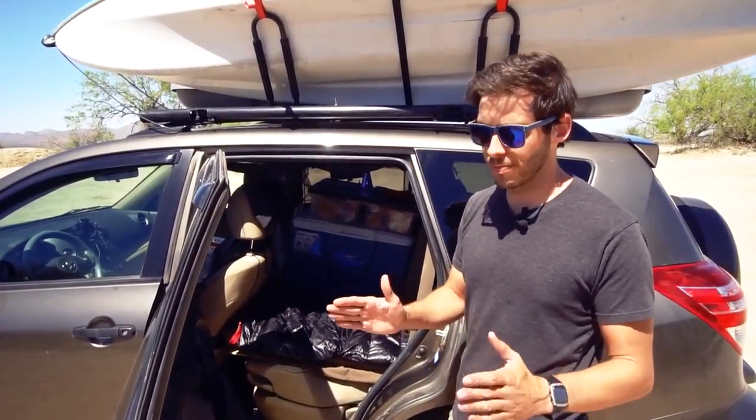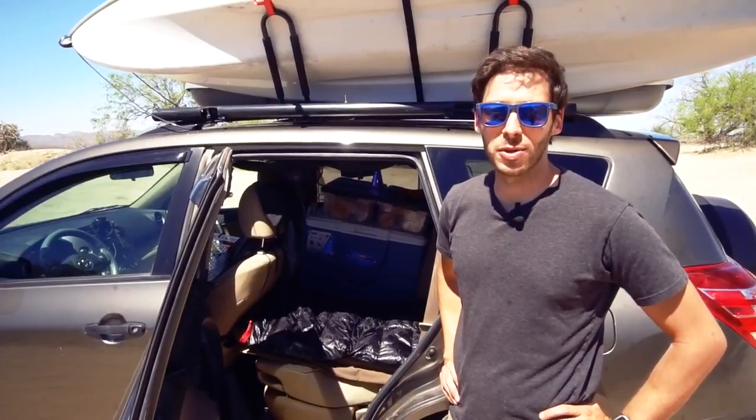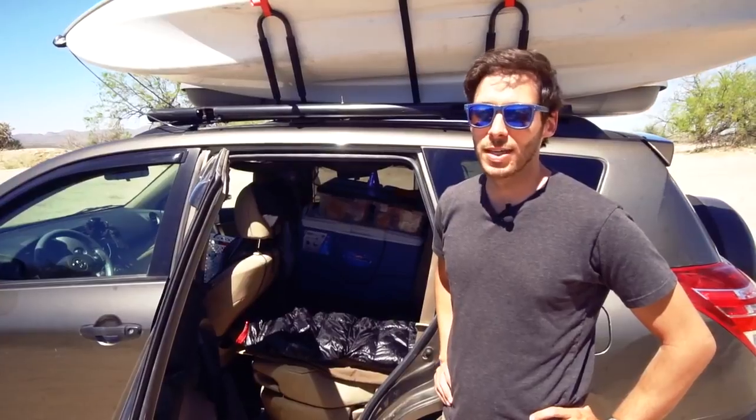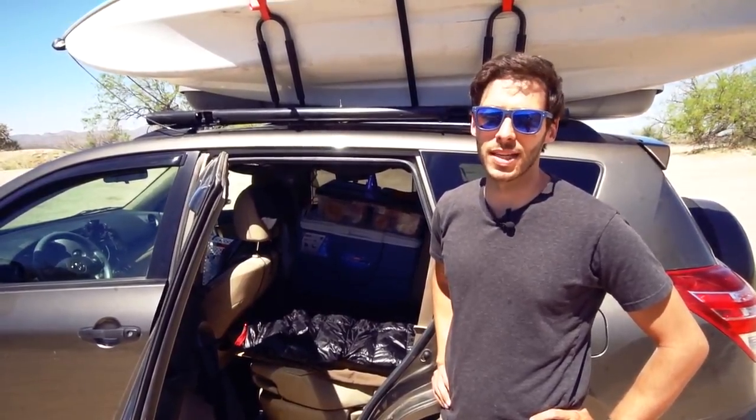That gives me an extra eight or nine inches of space, and then the back is all ready to go — I can crawl right in. As far as comfort goes, I'd say it's a six or seven out of ten. Not the most comfortable thing in the world, but as far as camping goes, it's so much nicer than sleeping in a tent.